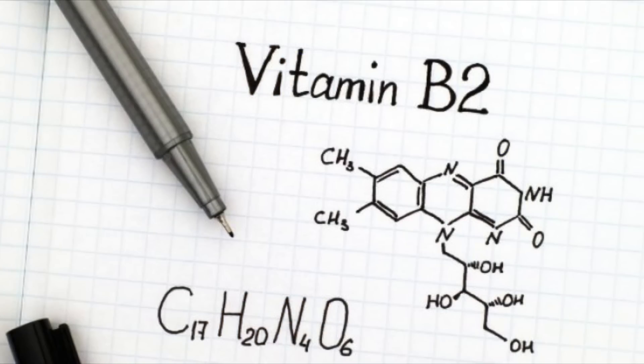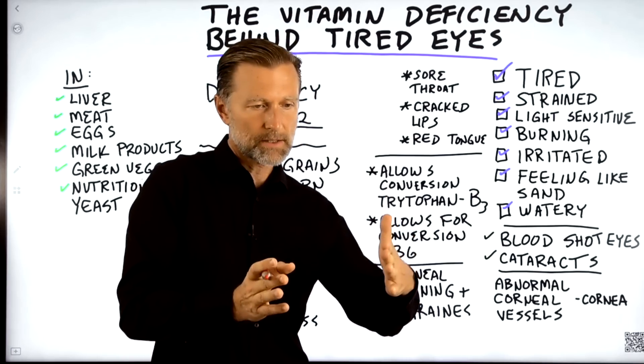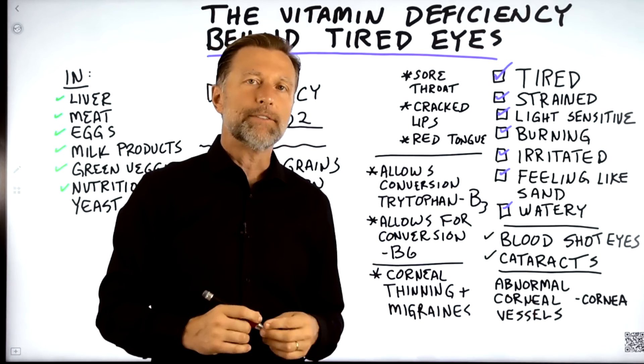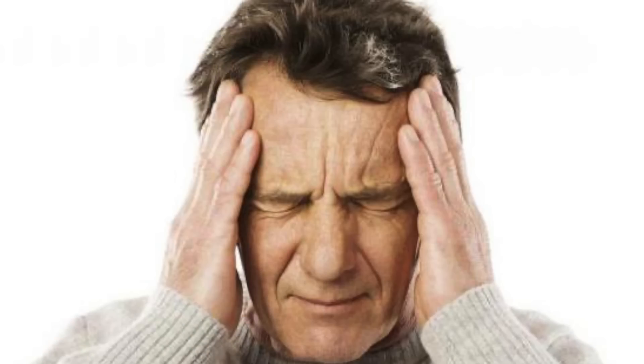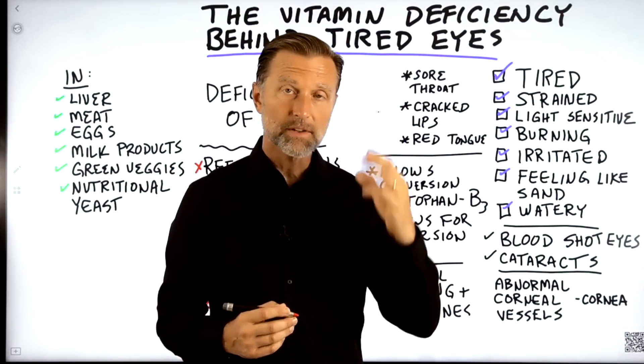Vitamin B2 allows for the conversion of vitamin B6 from the inactive form to the active form. So if you know anything about vitamin B6 as well as B3, they're very important vitamins and they're dependent on vitamin B2. You can also experience migraines or even headaches behind the eyes if you're deficient in B2.